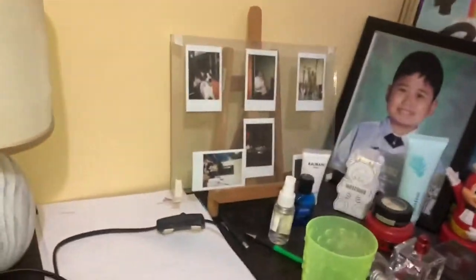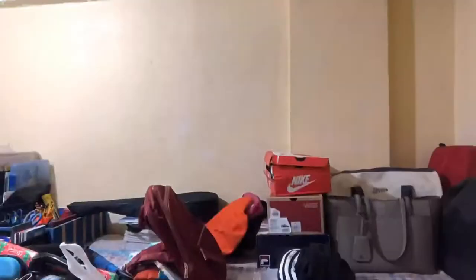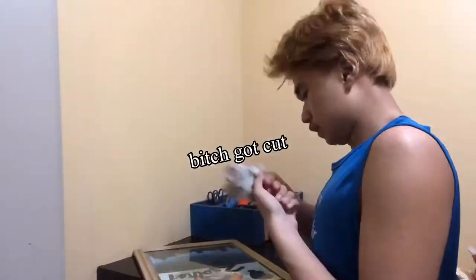I think we're gonna be using this whole space right here to store stuff — no, not my bed! Now I'm just clearing the bed, and now I'm clearing the table too because we're gonna be doing a lot of things to that, as you can see.